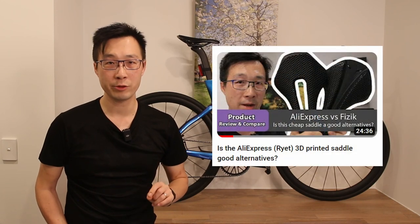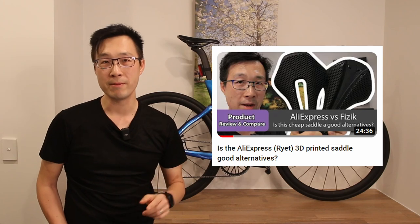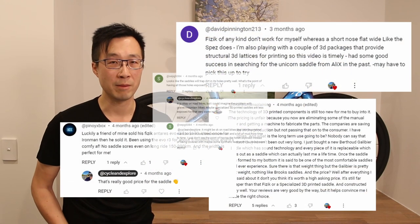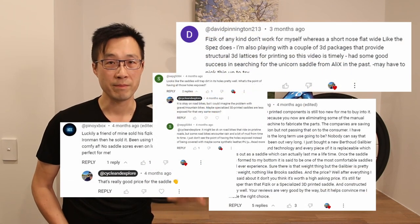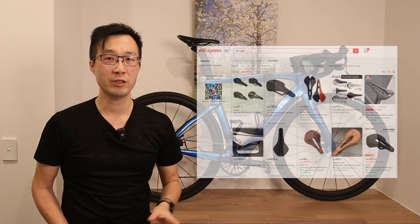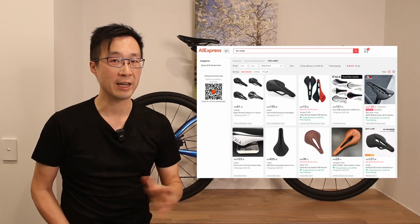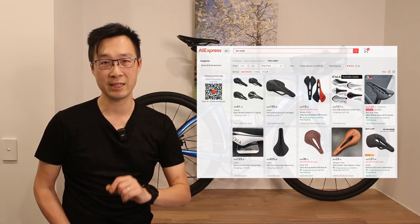A few months ago, we took a deep dive into the world of 3D printed saddles from AliExpress. We compared them against the renowned 3C adaptive saddles, like this, which sparked a lot of discussion among our viewers. However, many of you pointed out it wasn't quite a fair comparison. You suggested we should take a closer look at the 3C type saddles available on AliExpress and compare it against the real deal.